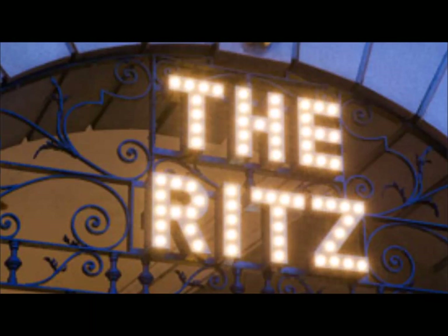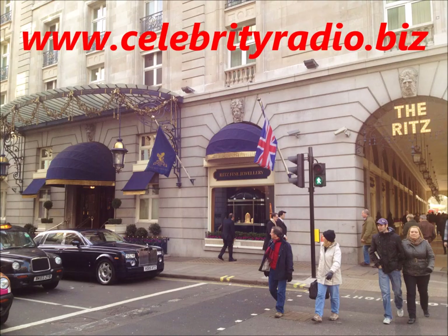Hello and welcome to another exclusive review with me, Alex Belfield, here at CelebrityRadio.biz, where last year we had over 7.7 million minutes viewed on YouTube. This week we focus on the Ritz Hotel in London, one of the most famous properties in the world.